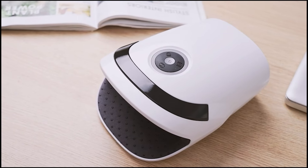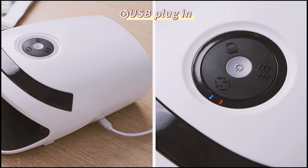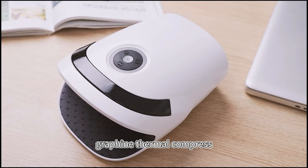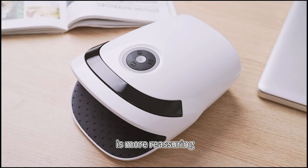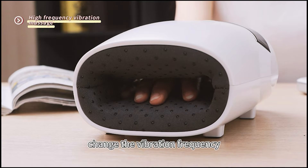It makes for a thoughtful Father's Day gift from a daughter or wife, as well as a great everyday gift for women. Show your care and appreciation by gifting the Excellent Hand Massager and help your loved ones find comfort and relaxation for their hands.